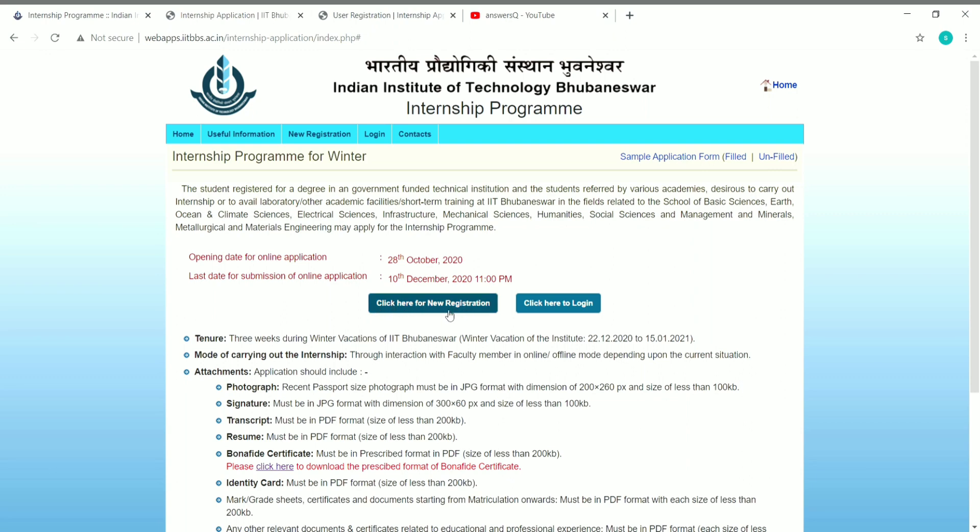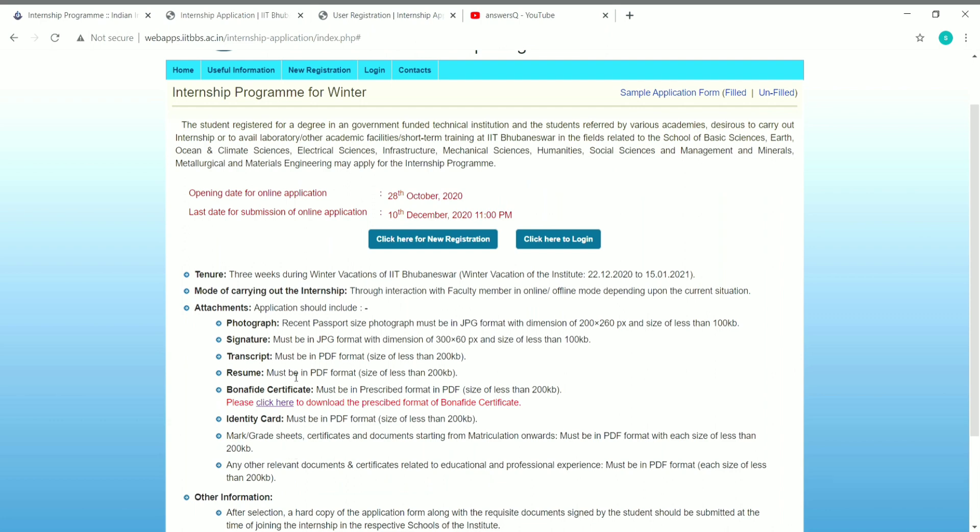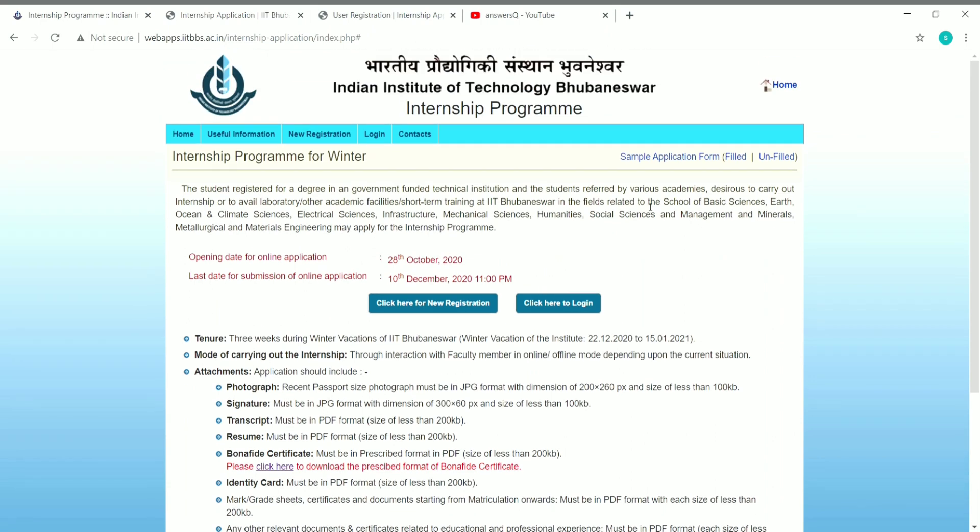To register, click the 'Click here for new registration' button, which takes you to a user registration page. There you need to provide your email ID, password, security question and answer, type the captcha text, and submit to create your profile. After creating your profile, continue the process, fill in all details in the application, and submit. Make sure you have all the required documents ready before you start applying.